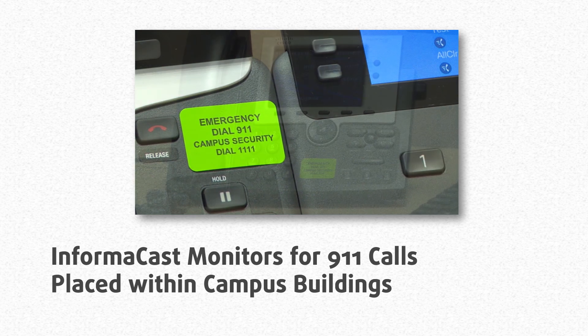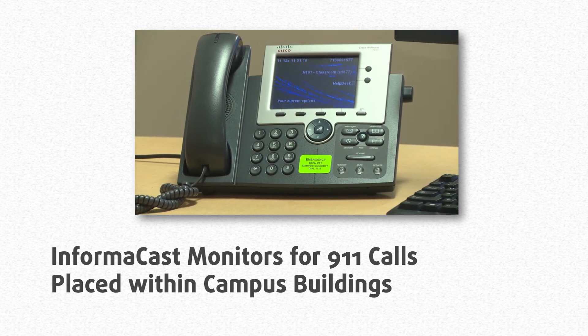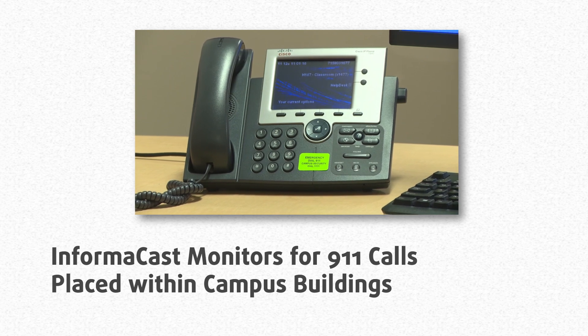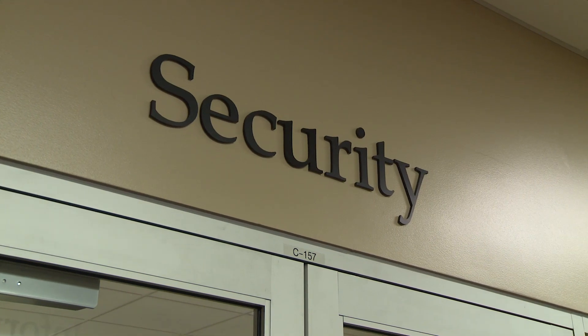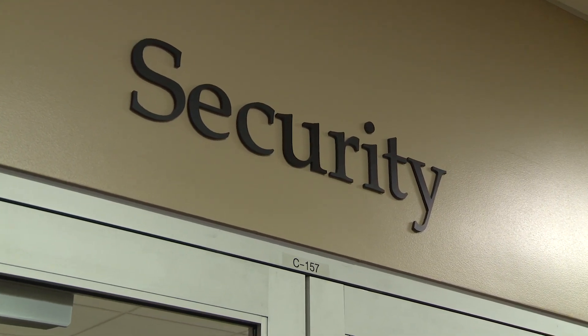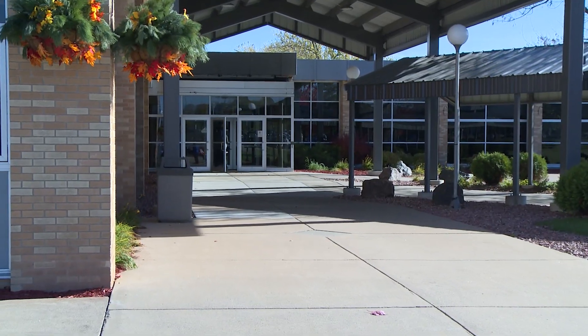We're also using it to send alerts when someone calls 911. That phone's location gets sent to the 911 dispatcher so they know exactly which room in the college to go to. Security gets notified and they're ready — they meet the personnel at the door and help them get to the room.